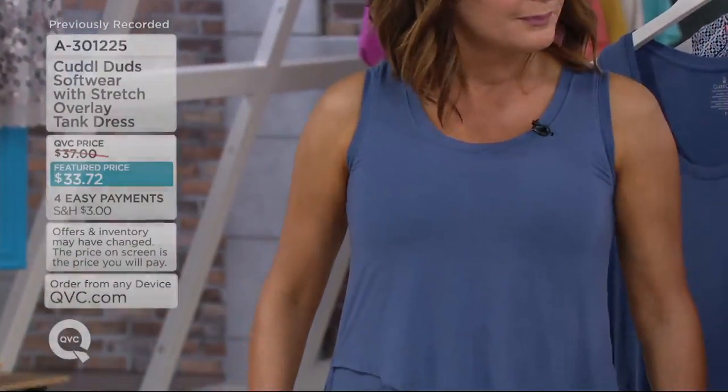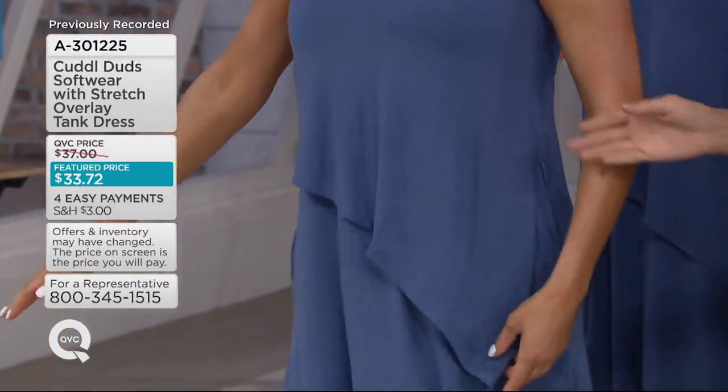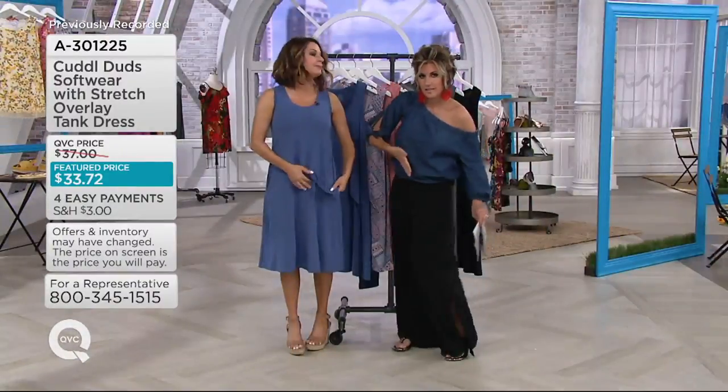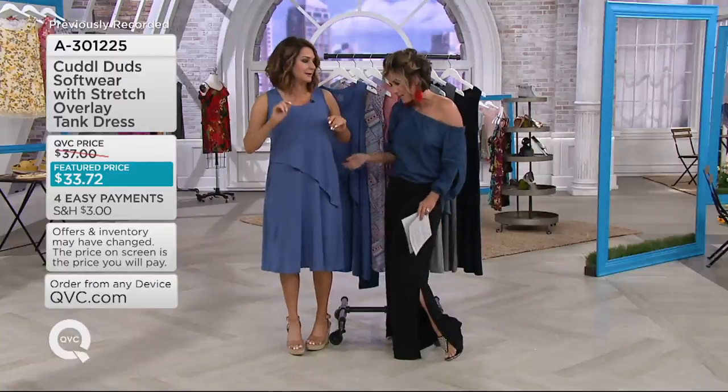So there are really two ways to wear this. Number one, as seen — as is. It's a cute little layering overlay piece that does an asymmetrical drape. Cute, bright, love it.